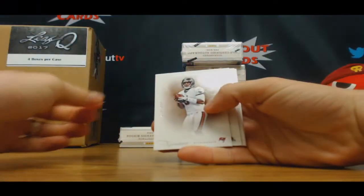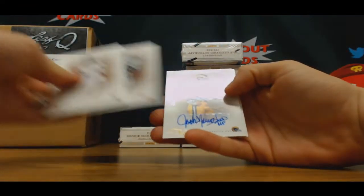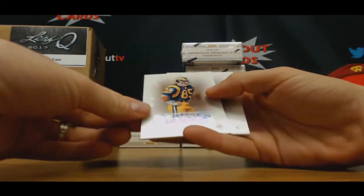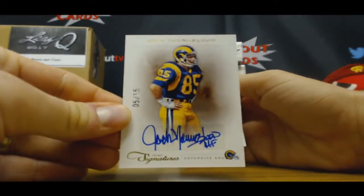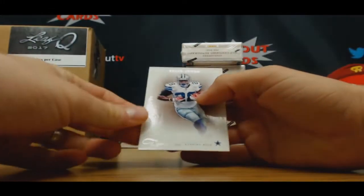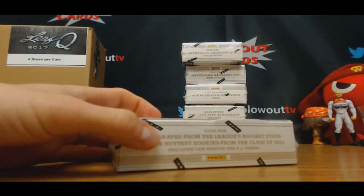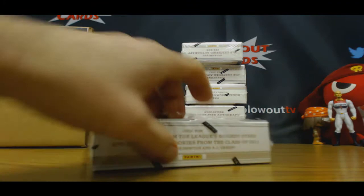Josh Freeman, $4.99. Gary Collins, $4.99. And Jack Youngblood, number 5 of 15. Felix Jones, $4.99. That's $289.11 on the website.